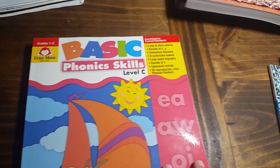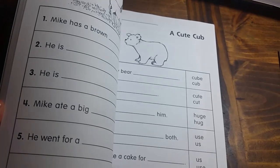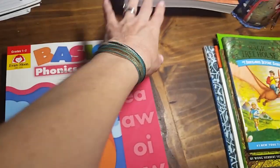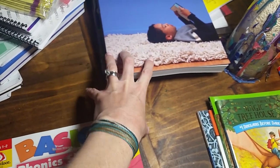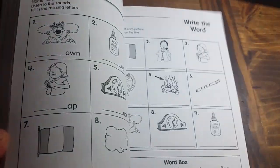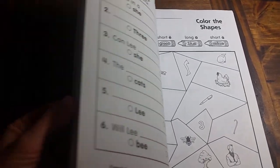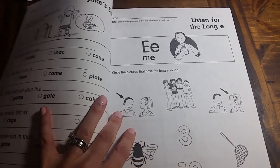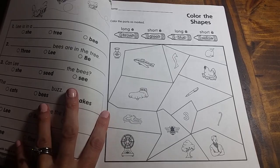For a little bit extra phonics, we're doing Basic Phonics Skills level C. We probably will not go in order — if he's learning a specific phonics blend or consonant blend in Ordinary Parent's Guide, and there's a page on that in here, we'll go to that one. The plan isn't to go cover to cover but to pick out different pages that fit in with what he's learning in Ordinary Parent's Guide. Some of the easier ones I may just put in his seat work for extra practice.